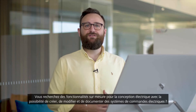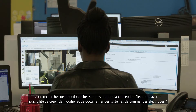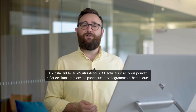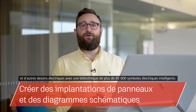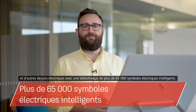Or maybe you wish you had features tailored to electrical design, enabling you to create, modify and document electrical control systems. By installing the included AutoCAD electrical tool set you can create panel layouts, schematic diagrams and other electrical drawings using a library of 65,000 plus intelligent electrical symbols.